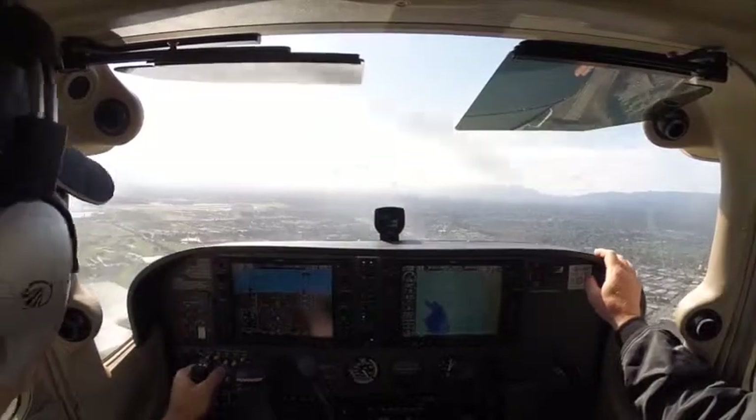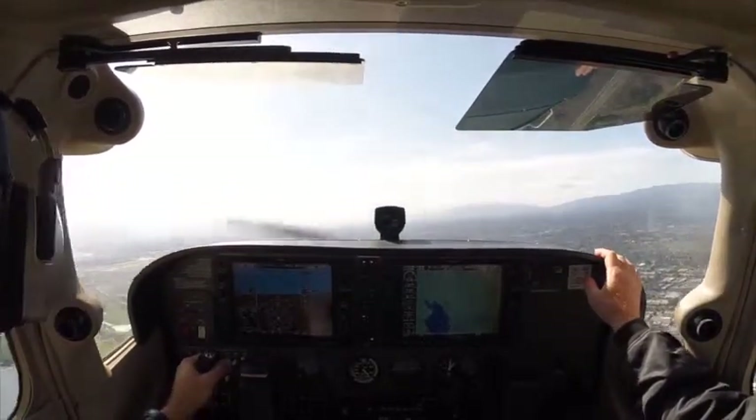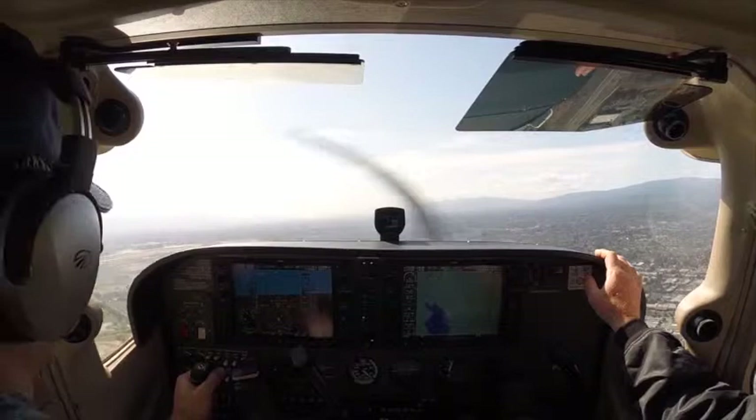6-0 Golf, entering on left 45. This is 6-0 Golf, roger. Alright, there's another one. 4-0N Bravo, number 2, follow the traffic, short final, runway 31, cleared for the option.